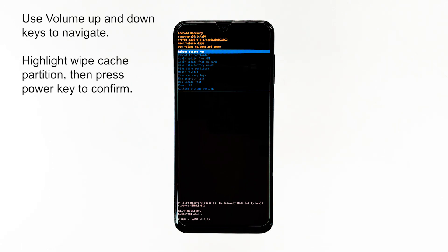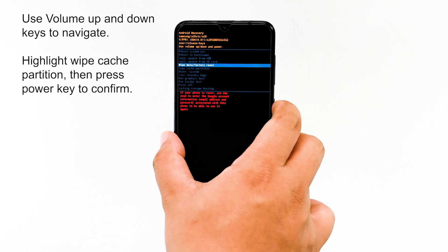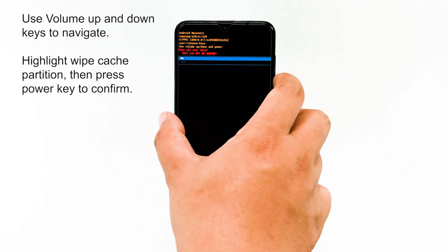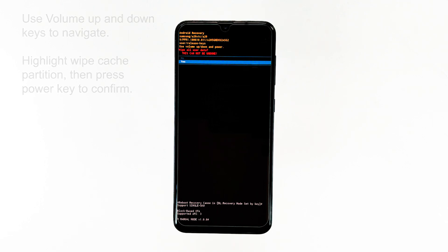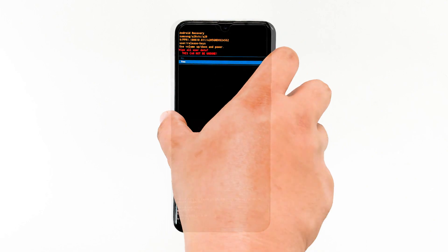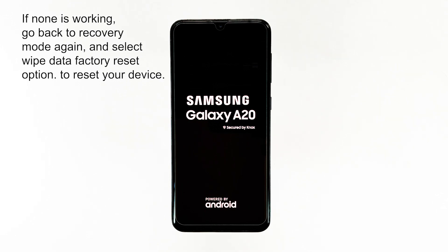Assuming your phone has reached the black screen with blue texts on it, it means that it has successfully started up in recovery mode. To begin, use the volume keys to navigate and highlight Wipe Cache Partition. After that, reboot the device normally and see what happens. If none of that is working, go back to recovery mode again and select the Wipe Data Factory Reset option to reset your device.